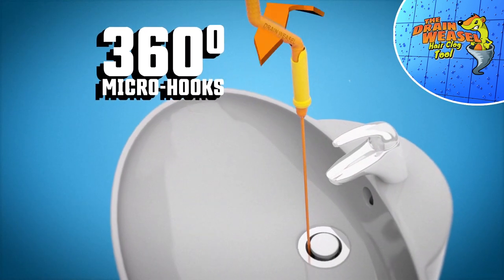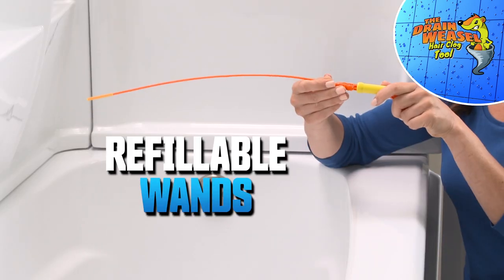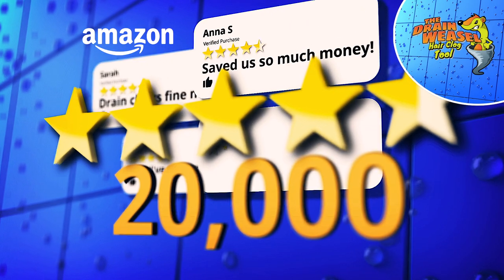The secret is the spinning handle and micro hook wands that lock onto grime and remove it every time. Drain Weasel comes with refillable wands. And Drain Weasel has over 20,000 reviews.